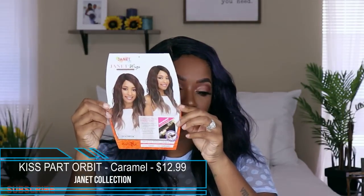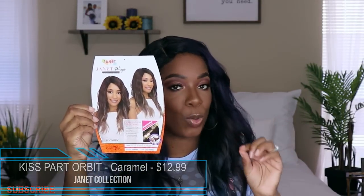Next up we have the unit Kiss Part Orbit. This is what her card looks like. I got her in the color Caramel, and she retails for $12.99 — well within that low price point for synthetic wigs. This unit comes with a lace part on the side and adjustable straps. There are no combs in this unit, and that is for easy transition to a right, left, or center part, so the combs don't snatch your edges out.